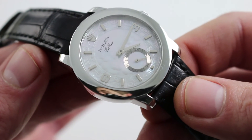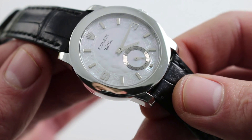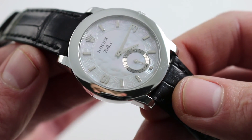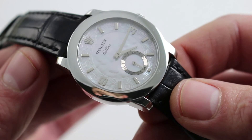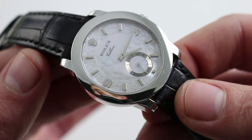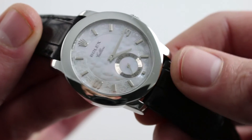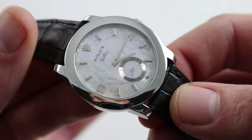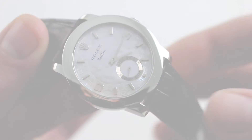This is a watch with impeccable pedigree, and yet despite being discreetly sized and dress-oriented, it hails from a most unexpected source. Nevertheless, it stands toe-to-toe with the best from Vacheron, Patek, Jaeger-LeCoultre, and Audemars Piguet. You can see and purchase this unusual platinum manual wind Rolex Cellini Cellinium, reference 5240, on our website.